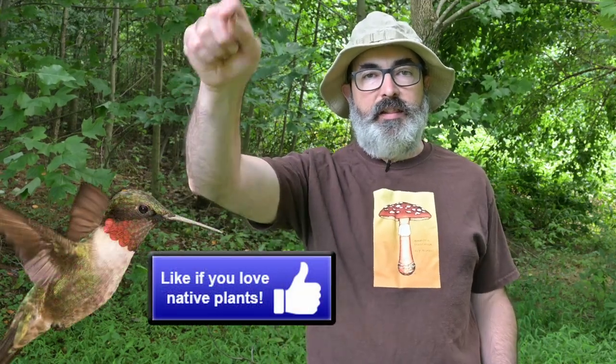If you love the native lobelias, hover like a hummingbird and pollinate that like button.